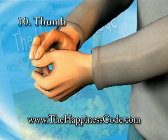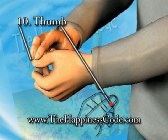Touch point number ten on the thumb, where the nail meets the skin, as shown in the diagram.